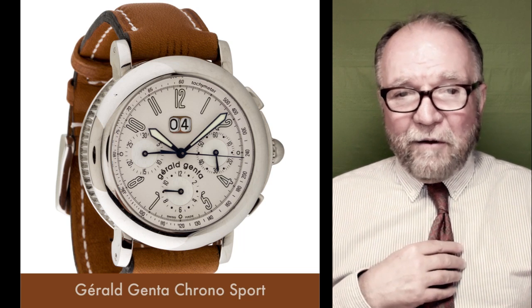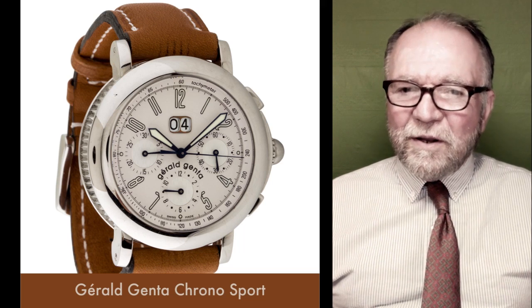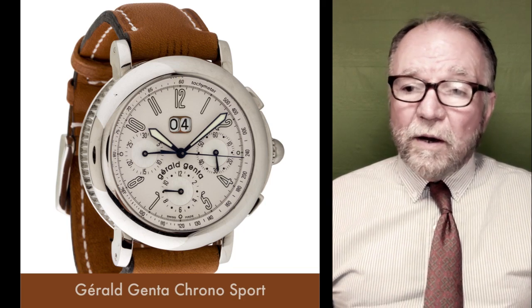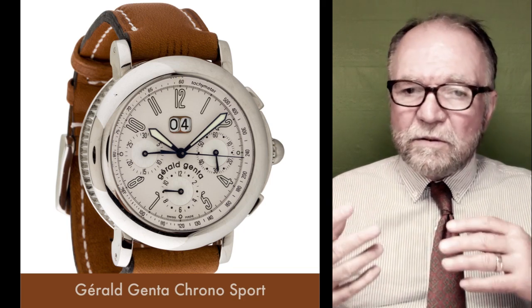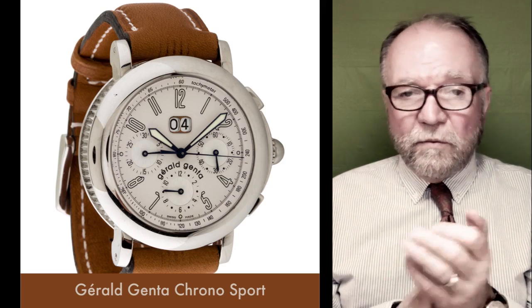I really do like it. I wanted a movement by Genta, or at least something with a decent base, such as Gerard Perrigo or Frédéric Piguet. Unfortunately, it has a Valjoux 7750 in it.